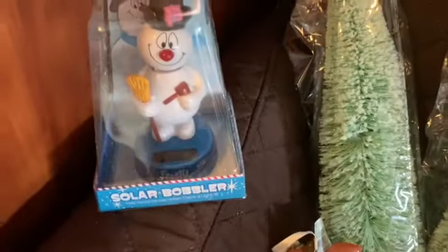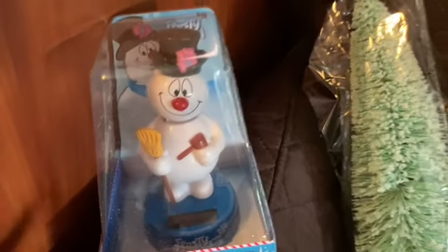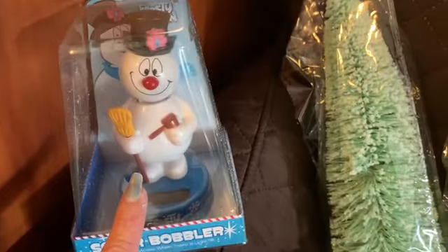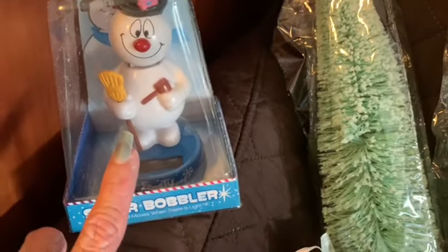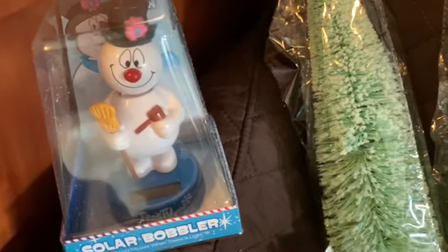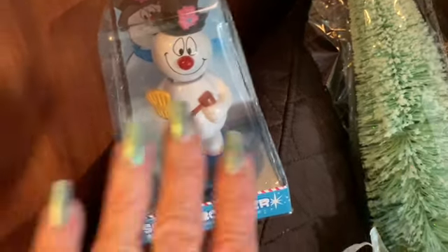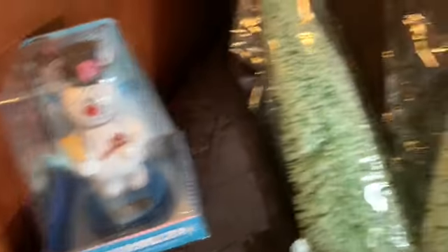One of my granddaughters got her first car — she got a truck — so I got her this to put on the dash, it's one of those little solar bobblehead things. Just a little token, because she wants to pick out all her own stuff, so I just got her that.